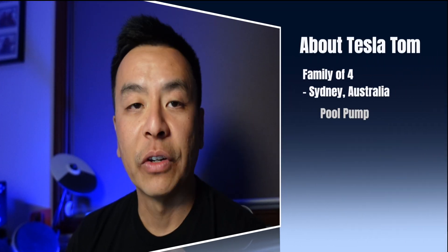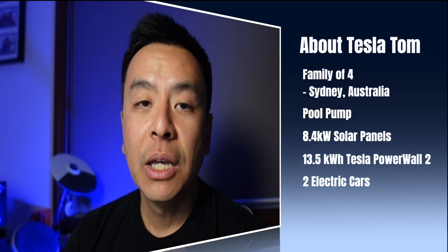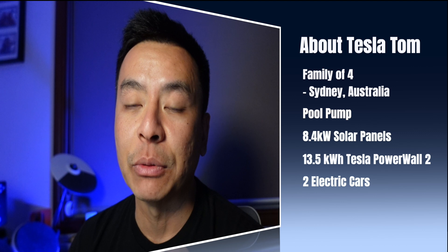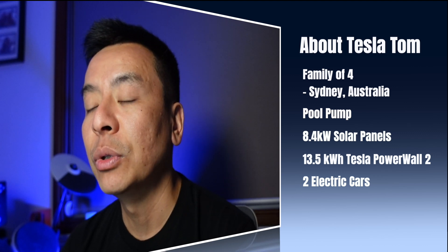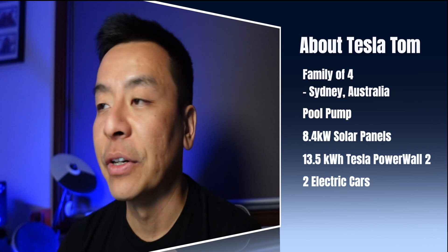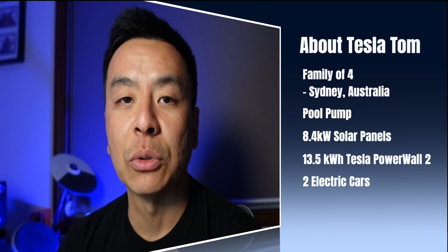If you've been following me for a while, you'll know that I have a family of four. We live in Sydney, Australia. We've got a pool that runs about three hours per day this time of year since the spring equinox in September. We have an 8.4 kilowatt solar system with a mix of string and microinverters across two of our three phases, a 13.5 kilowatt hour Tesla Powerwall 2 since 2016, and two electric cars: a Tesla Model S and a Tesla Model 3.